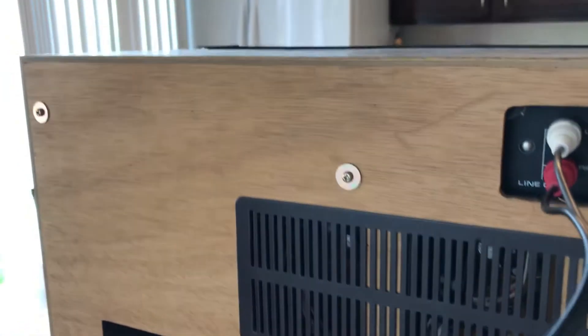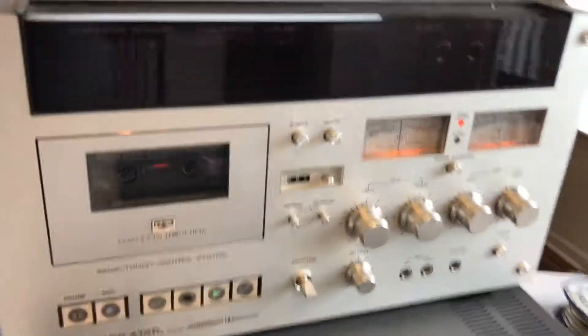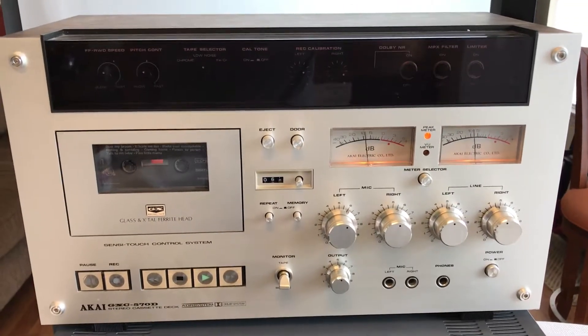It's a solid wood cabinet and it's in great shape. I love old analog stuff. Next time YouTube, peace out, see ya.